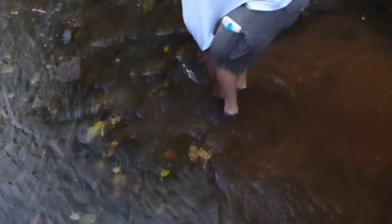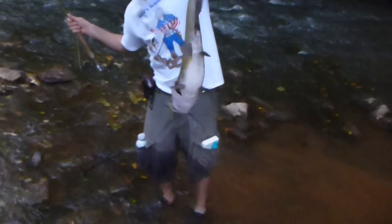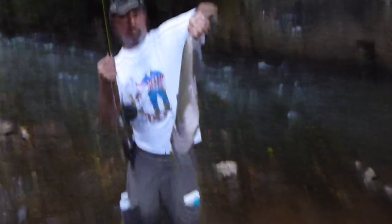Yeah, that's the thing about catfish — they got tiny little teeth, just like sandpaper. Look at that, wow. Nice. Alright.